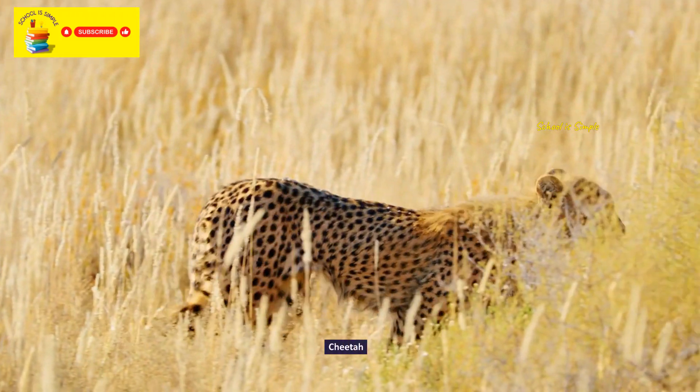The dik-dik. The Malayan tapir. The Matschie's tree kangaroo.